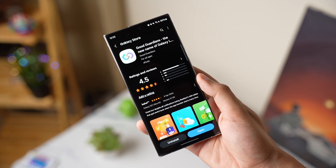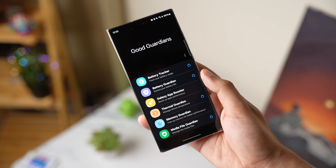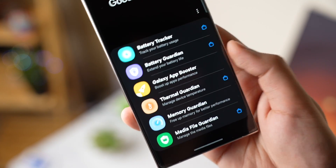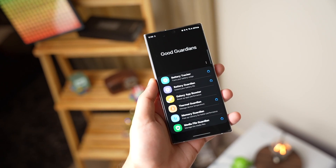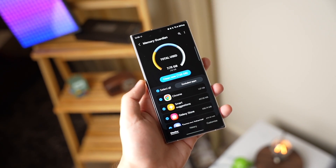After the Good Guardians app has been installed, just open it and make sure Galaxy App Booster has also been installed. Tap it and start the optimization. You can also install other modules such as Battery Guardians and Memory Booster.